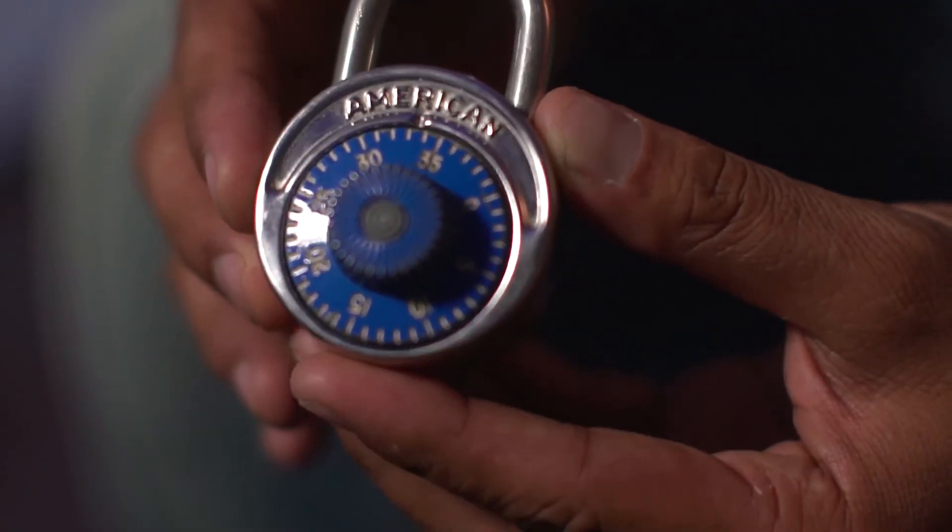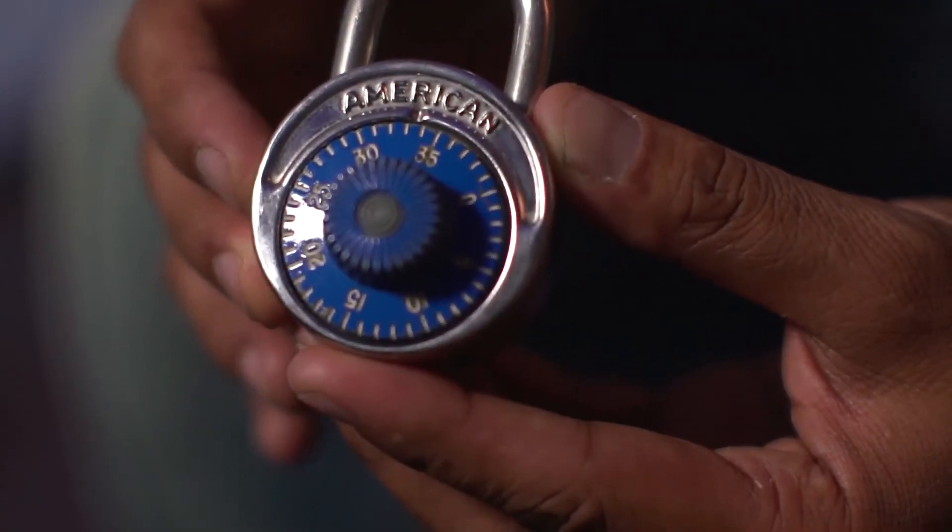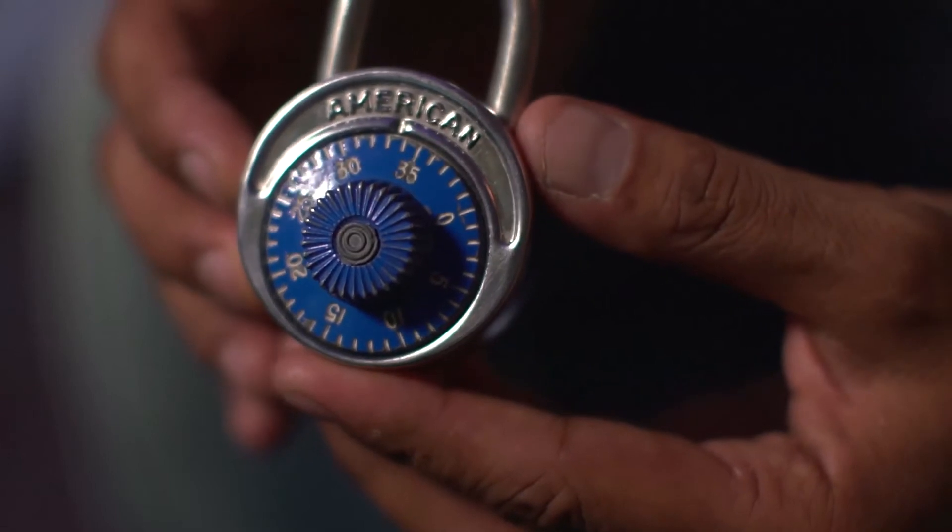The sound that it actually makes, to kind of reinforce the fact that this thing is so familiar to you even though it's a new technology, happened to come from this combination lock. This was the lock that I had on my locker from high school. I would lock it, and so I literally recorded that sound for the iPhone Slide to Unlock lock sound, thinking that we would get Pixar to do a more high fidelity sound, but it ended up staying in the phone for a number of years.